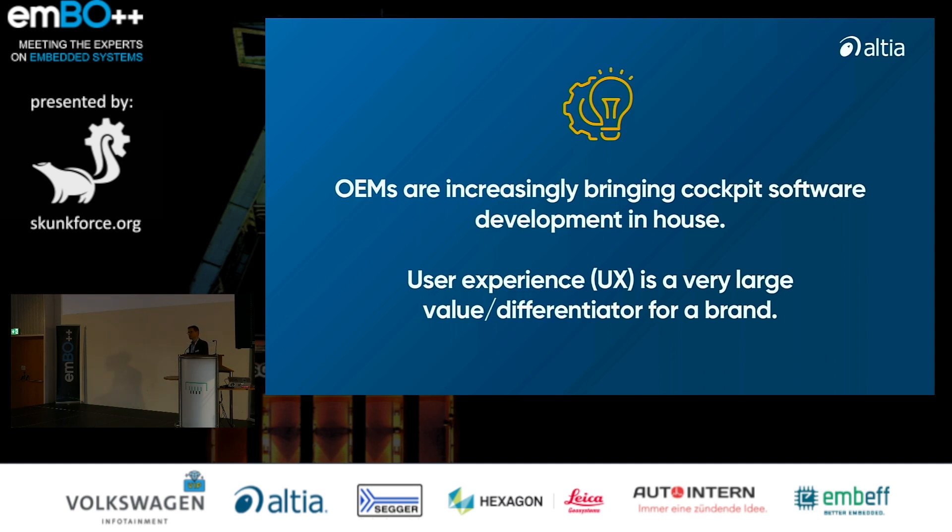Alongside this, we are seeing that OEMs are trying to bring software knowledge and ownership more in-house. They have also realized that the user experience is not only about the look and feel and the materials of the car, but it's also about graphical user interfaces, and this is really a large differentiator for the brands.